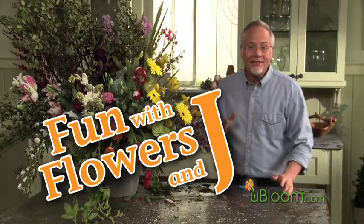Today on Fun with Flowers and Jay, we're going to increase our productivity in the workplace with a complementary colored flower arrangement.